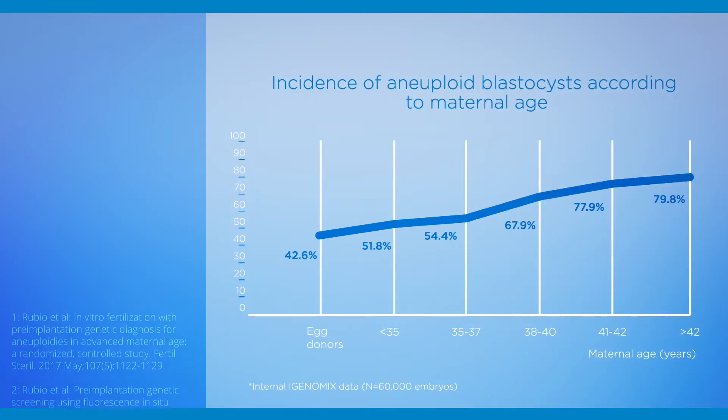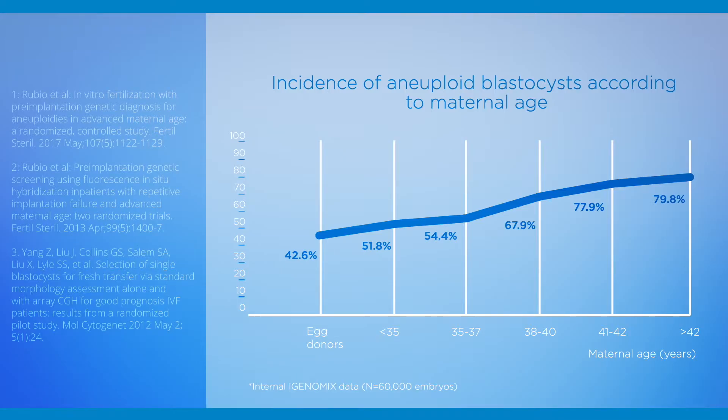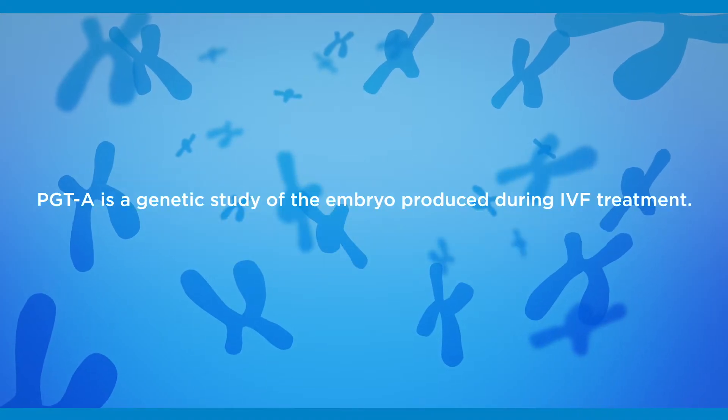According to research from iGenomics and published clinical data, a large number of embryos created during an IVF cycle are chromosomally abnormal and will never lead to a normal pregnancy and live birth.